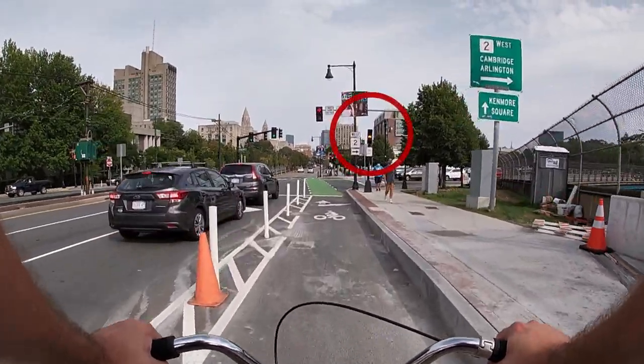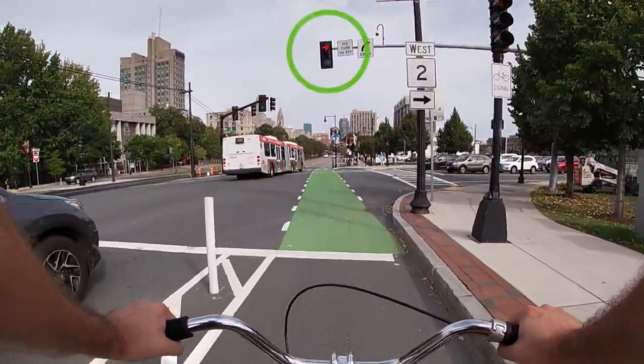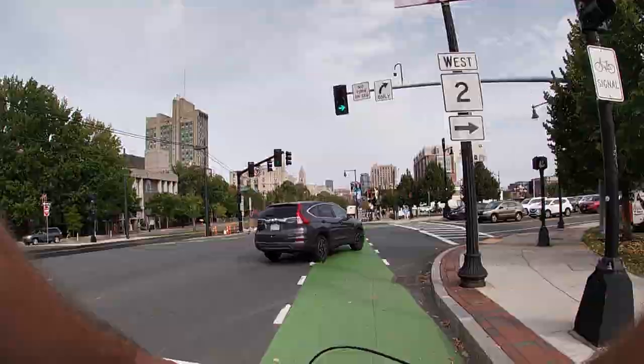For example, I'm stopping here at a bicycle red light, and the cars in the turning lane to my left have a green light to turn. So they can turn safely through my lane and I don't have to worry about getting hit.